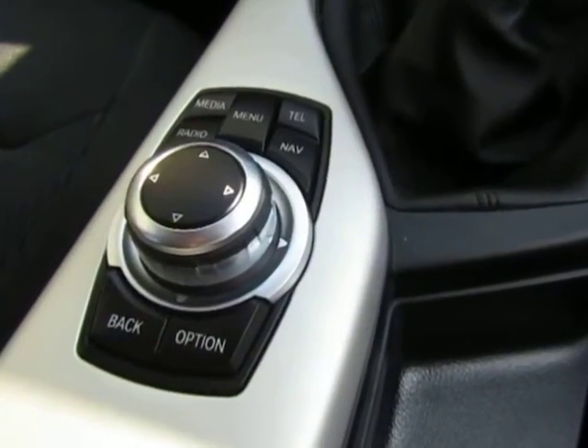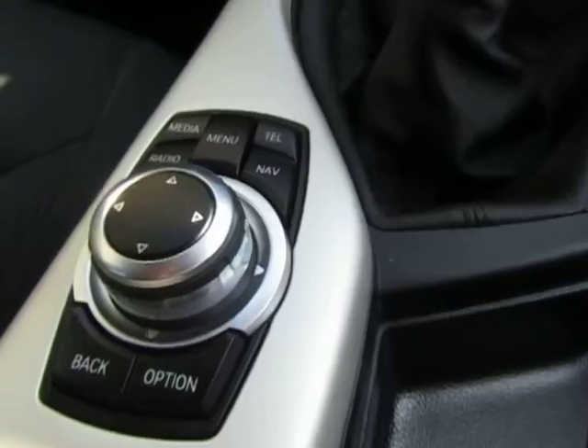There's a controller for the nav and media system — it's a fantastic system, very easy to use.